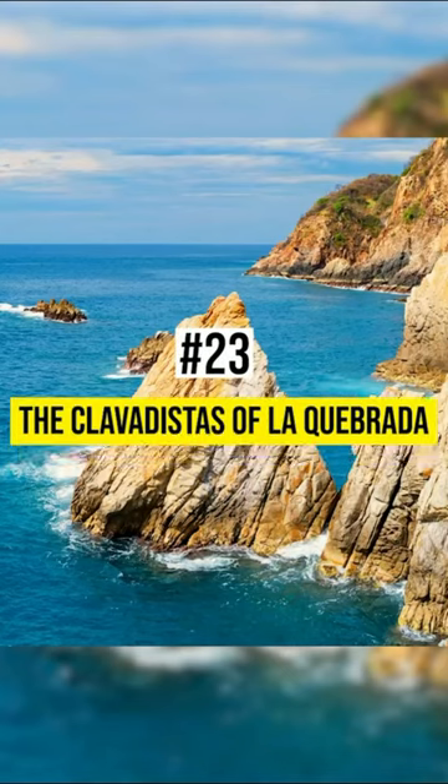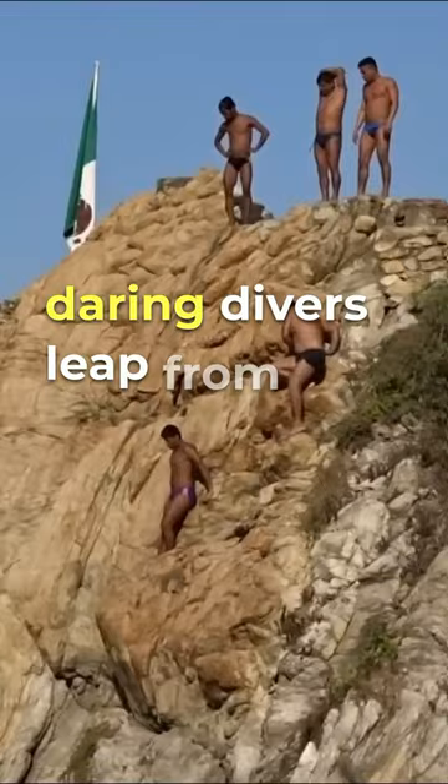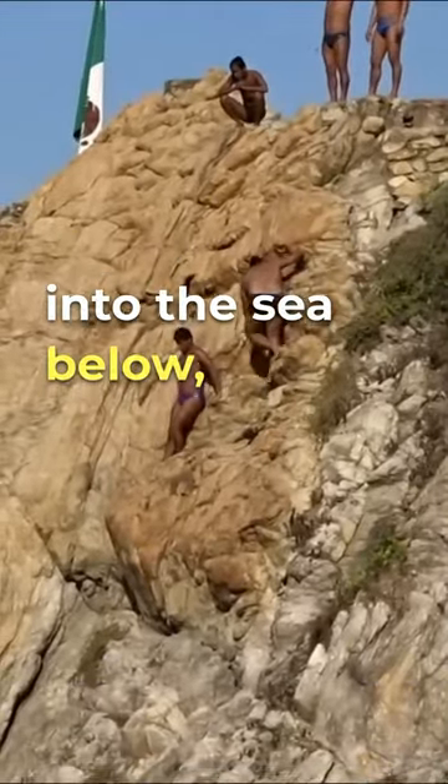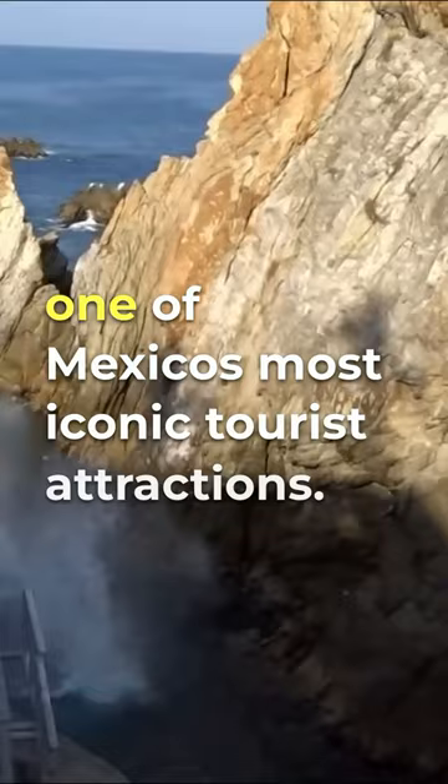23. The Clavadistas of La Quebrada. In Acapulco, daring divers leap from the cliffs of La Quebrada into the sea below, a tradition that has become one of Mexico's most iconic tourist attractions.